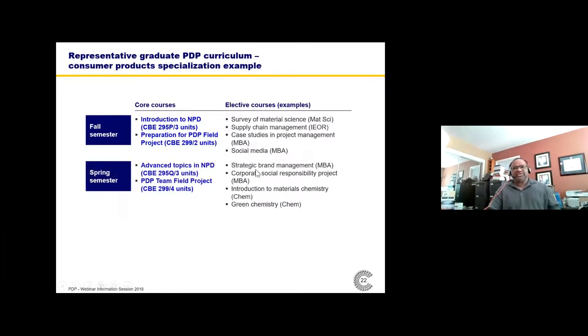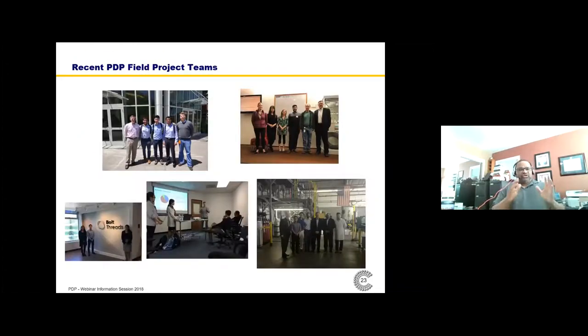Consumer products is another significant area — companies like Procter & Gamble, for instance. There are many elective courses on the right-hand side that relate in one way or another to the challenges faced by the consumer products industry. Those are the elective courses organized by industry specialization.